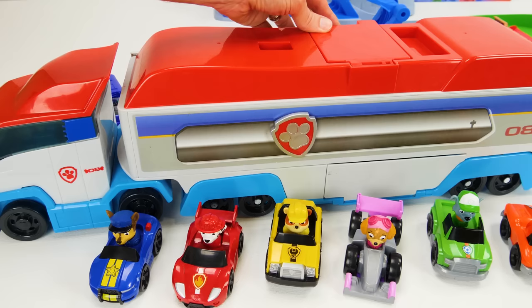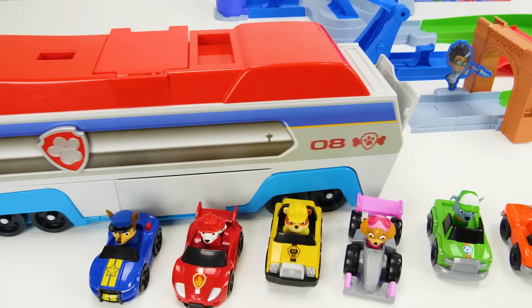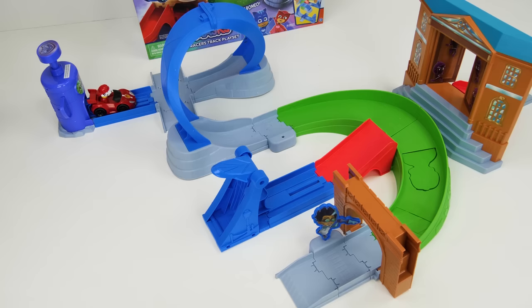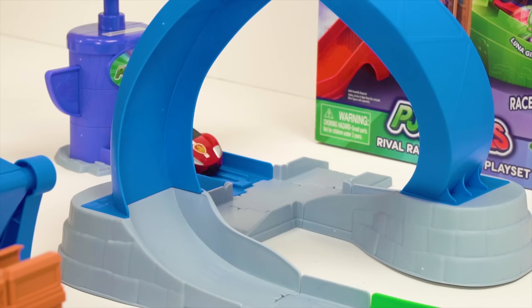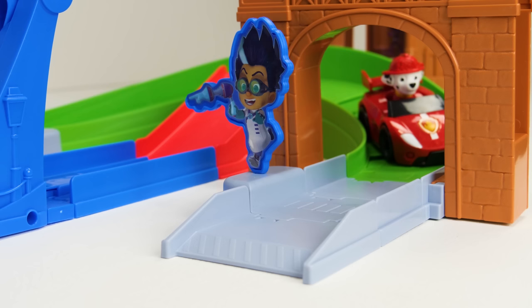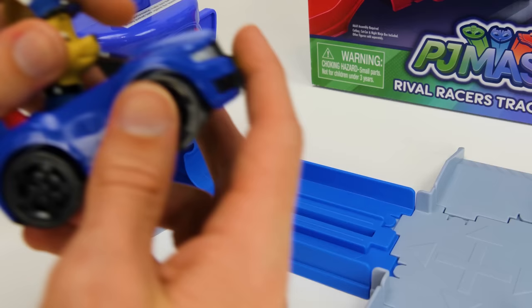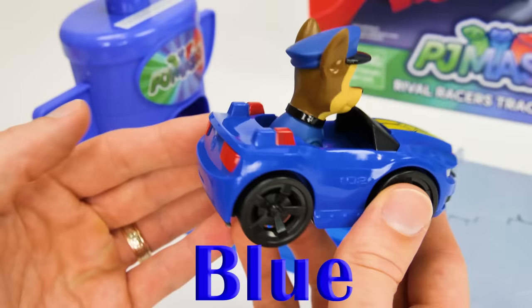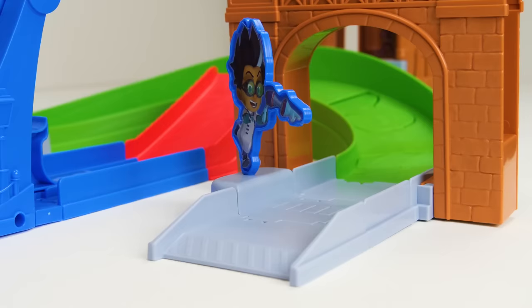First let's send the Paw Patroller back home to Adventure Bay. First up is Marshall and his cool little red Corvette. Let's see if this one can make it through the loop-de-loop. Whoa, it just barely made it — here it is in super slow-mo. And now for Chase and his blue Mustang police cruiser. Alright, here he goes. Whoa, he just blasted through the track.